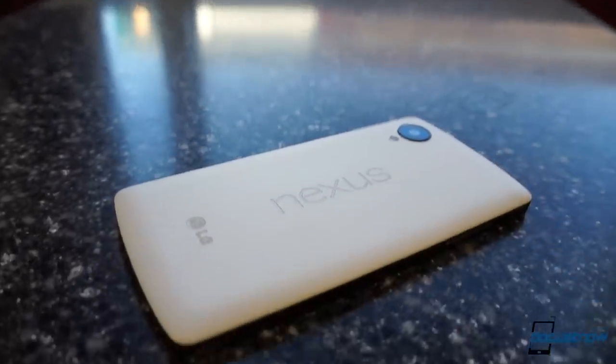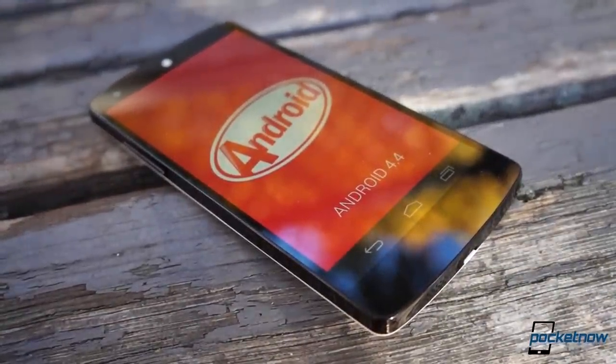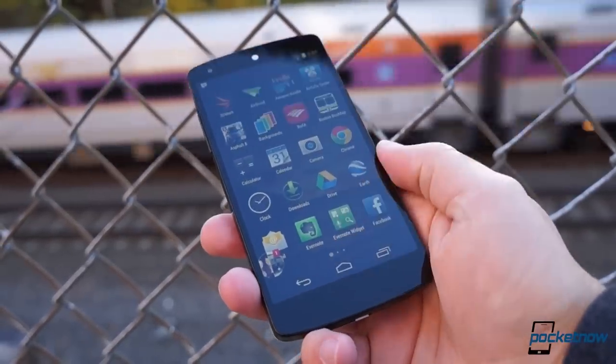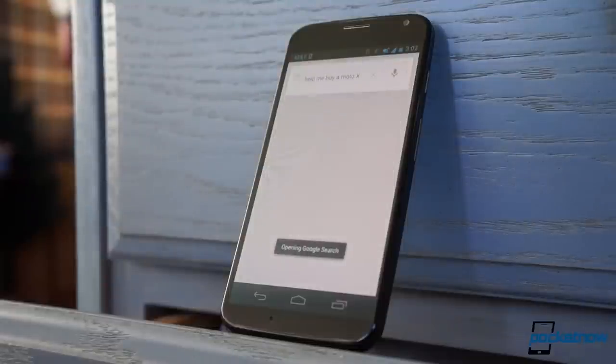The Nexus 5 represents Google's latest pass at a smartphone built to deliver a pure Android experience, a device built to Mountain View's specs meant to showcase what Google's operating system is capable of. But we no longer live in a world where users need to buy a Nexus-branded phone to experience that. This past summer, Google-owned Motorola released a device running very close to stock, with a few extras that actually improved the user experience. That device was the Moto X, and it challenged our conception of what is and isn't a Nexus phone. I'm Michael Fisher, this is Pocketnow, and this is Google Nexus 5 vs. Motorola Moto X.